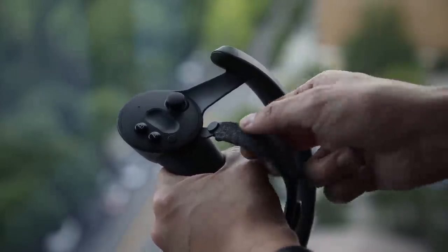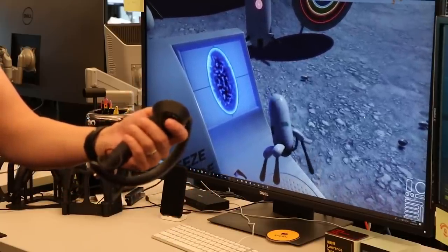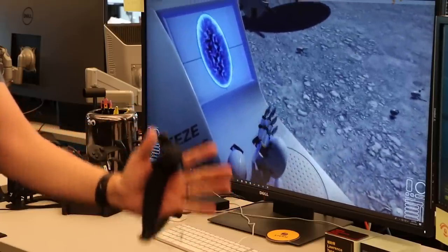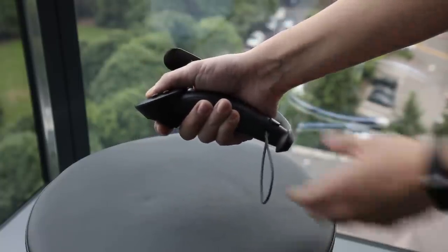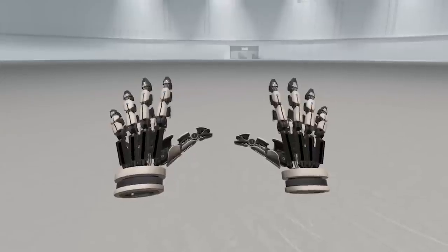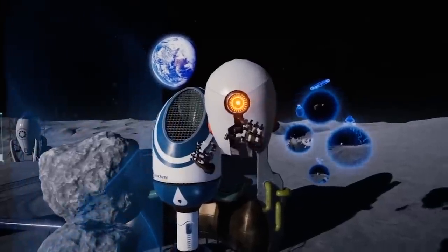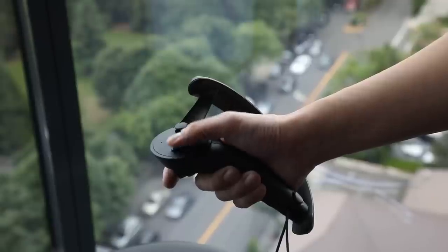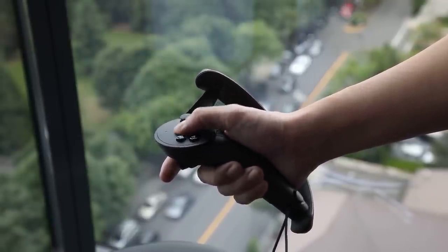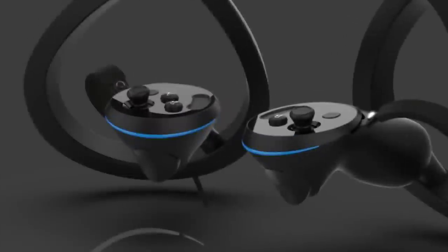Now let's talk about the controllers. Although officially called the Index controllers, I think they'll always be known as the Knuckles controllers. They're attached to your hands using a strap on the back, meaning you can completely let go of the grip without them falling off, making hand interactions feel much more natural. They feature individual finger tracking with capacitive touch sensors that can track the proximity of each finger without touching the grip itself. They also have a grip force sensor — for example, in-game you could hold a glass and squeezing hard would break it. This design has sparked imitation by Pimax, whose new Sword controllers look strikingly similar.